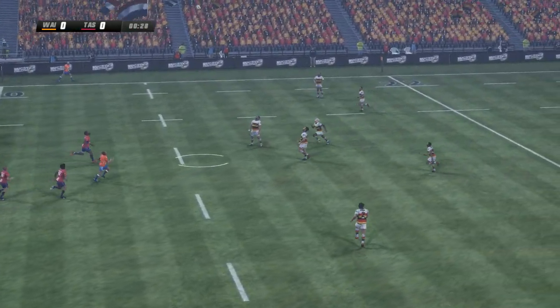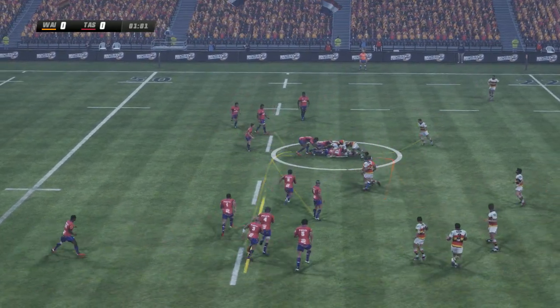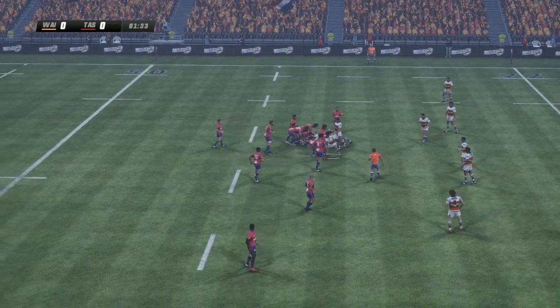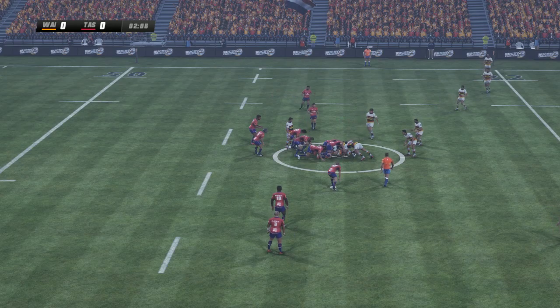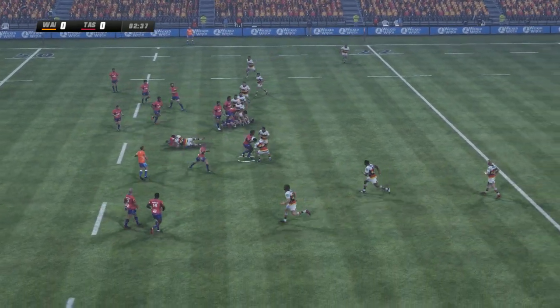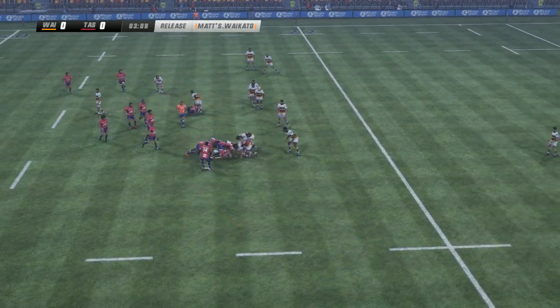Now the kick-off. Kick-off nicely taken in. It's still on the side of Waikato. Strong driving defence there. And the ball's turned over. It was good work by them leading up to that.